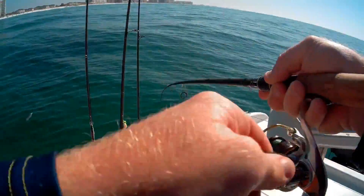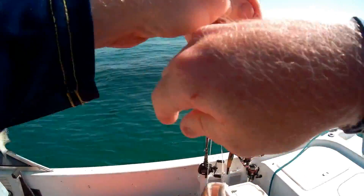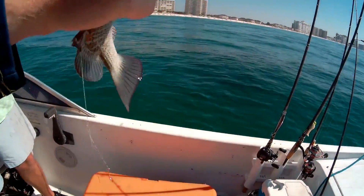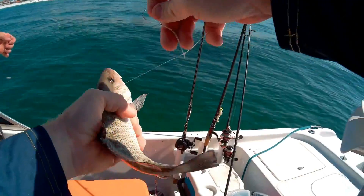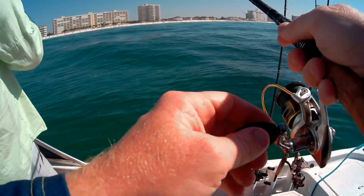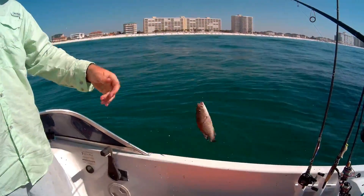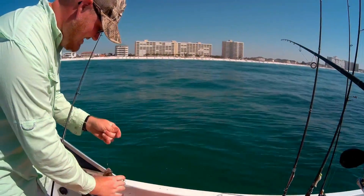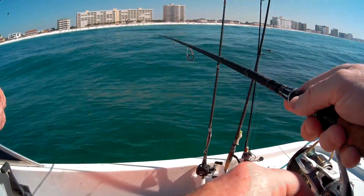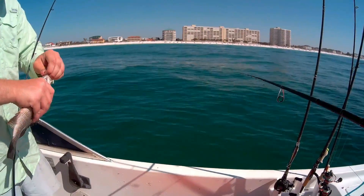Little black pepper! Every time I catch a black snapper I say 'oh black pepper' — you're gonna hear that a lot today. There's a keeper, maybe — he's pushing it. He wanted that shrimp. Black snapper is my favorite fish to eat, by far. I like mahi too.